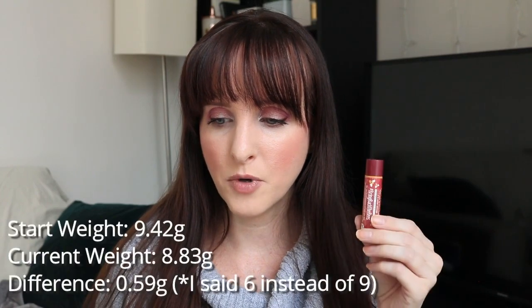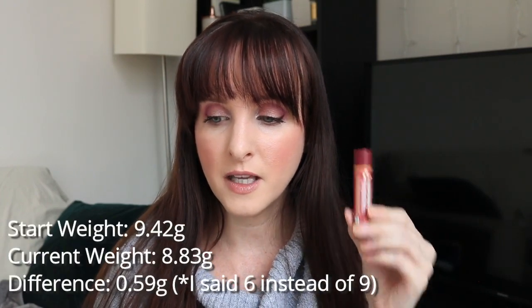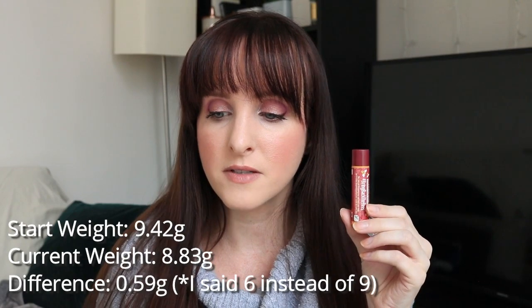It started off at 9.42 grams. It's now 8.83 grams, so that's a difference of 0.56 grams. Not bad, but I was maybe a bit ambitious. I see people finish these in a month — I don't know how you do that. I can't do it.